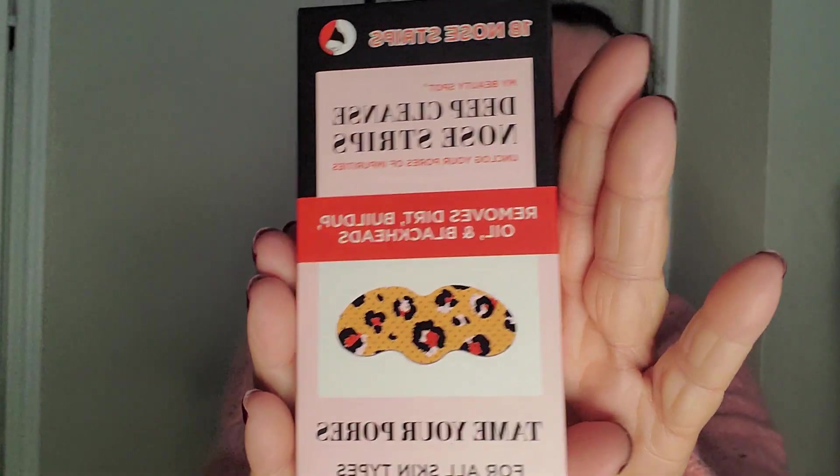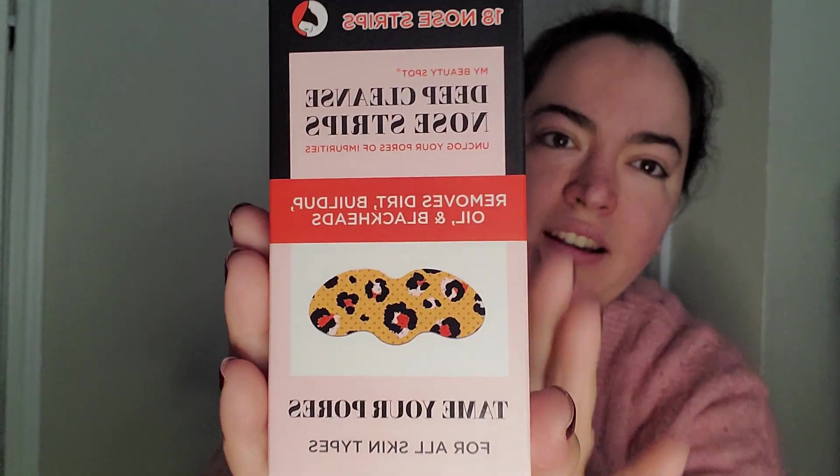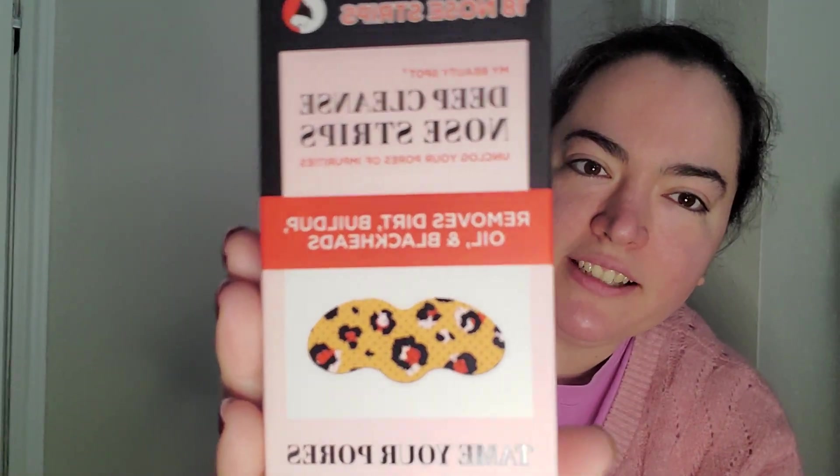It's like leopard print — isn't that so cute? I thought that would be fun to have. It comes with 18, which I think is a really, really good amount for the price. There's only $4.